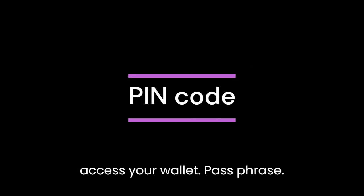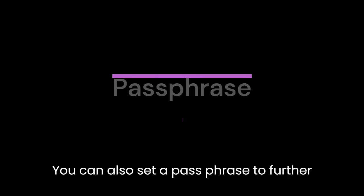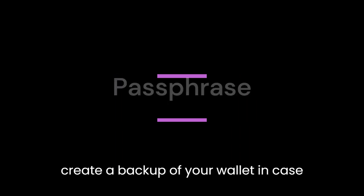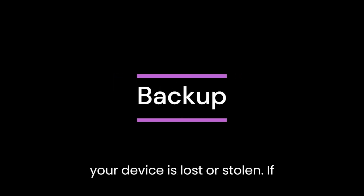A PIN code is required to access your wallet. You can also set a passphrase to further protect your wallet. Additionally, you can create a backup of your wallet in case your device is lost or stolen.